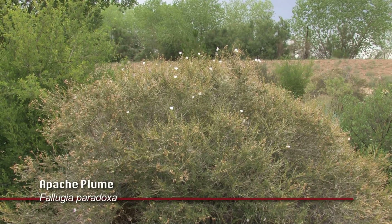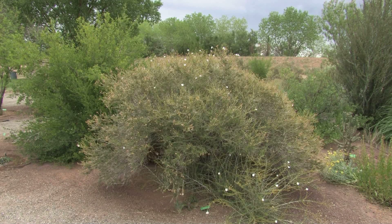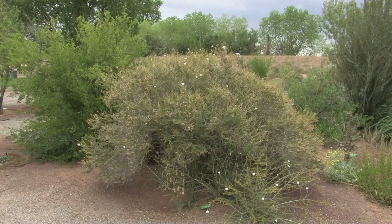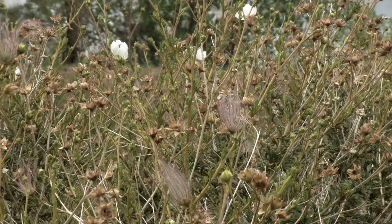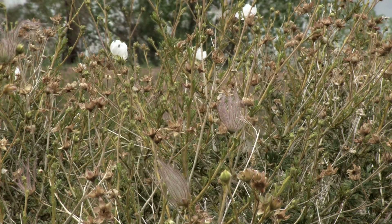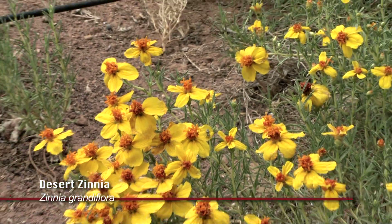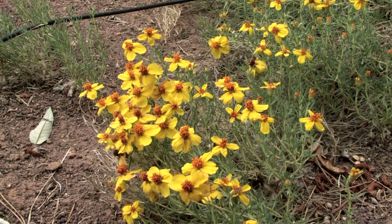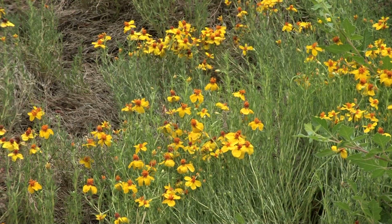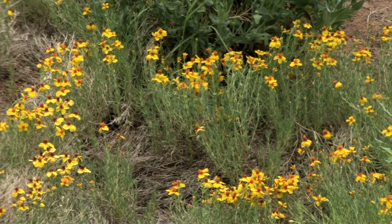Apache plume is another native to New Mexico and Texas, pretty common for landscape uses in the Albuquerque area, and you can find them in native areas up here in northern New Mexico. Another plant native to New Mexico is the Desert Zinnia — nice yellow flowers, pretty dense, and it spreads around somewhat, making a pretty ground cover or low-growing plant with nice flowers.